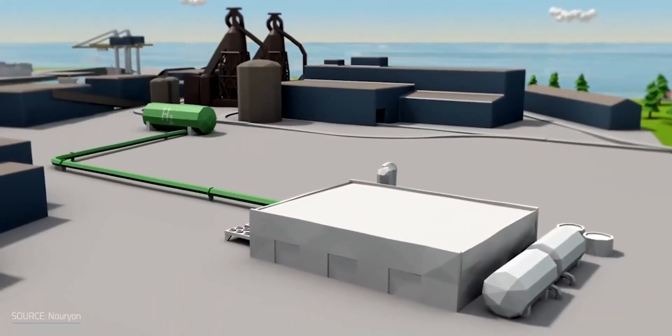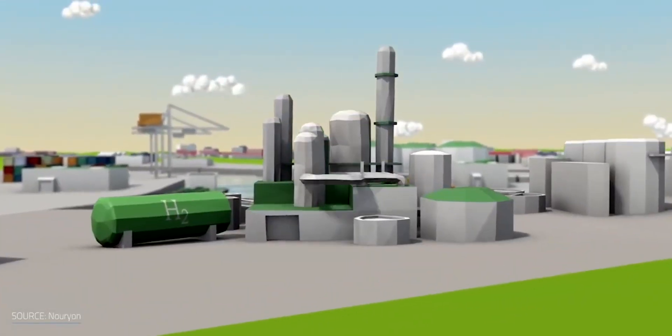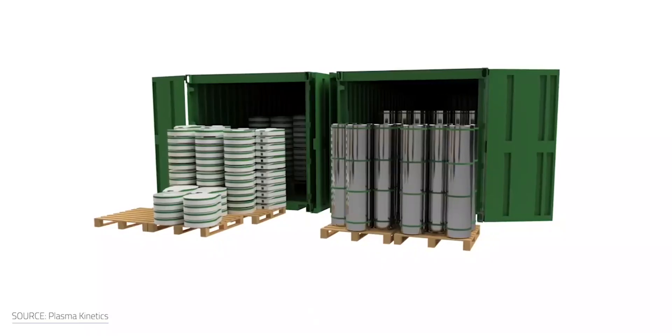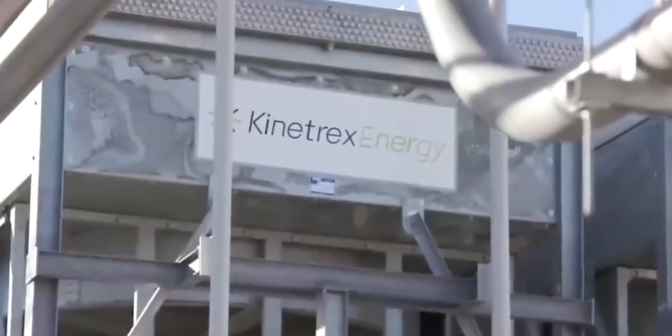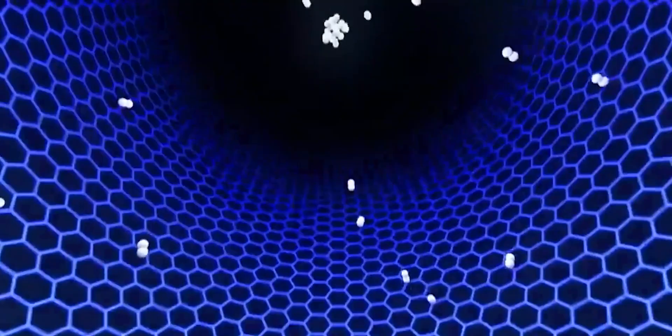Hydrogen will play a key role in the energy transition, but will make the most out of it only with viable and efficient storage technologies. Solid-state systems like this seem to be the way forward, and Plasma Kinetics is putting its best step forward.